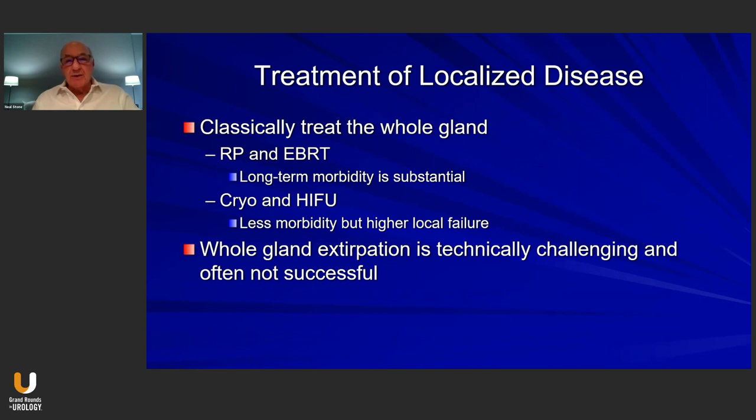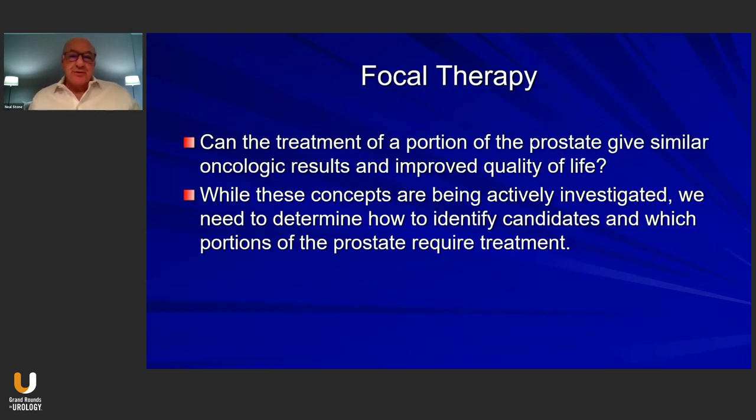Classically, we treat the whole gland when we talk about treating localized prostate cancer, typically by a radical prostatectomy or some form of radiation therapy. However, we also recognize that the long-term morbidity is substantial with either of these therapies, which has spurred interest in other types of therapy, for example, cryotherapy or high-intensity focused ultrasound. These have less morbidity, but they also have a higher local failure rate. The reality is that whole gland extirpation is technically challenging and often not successful.